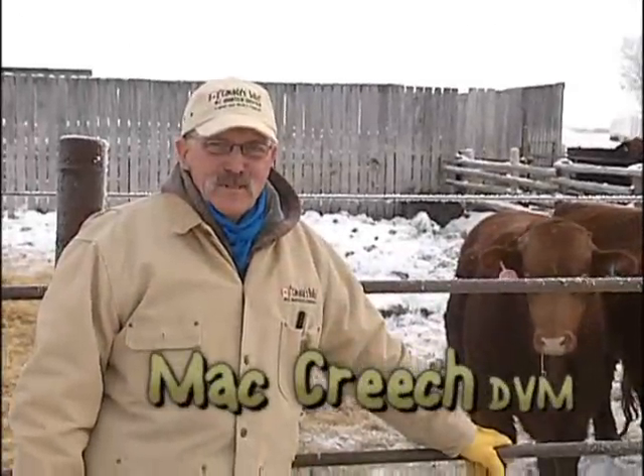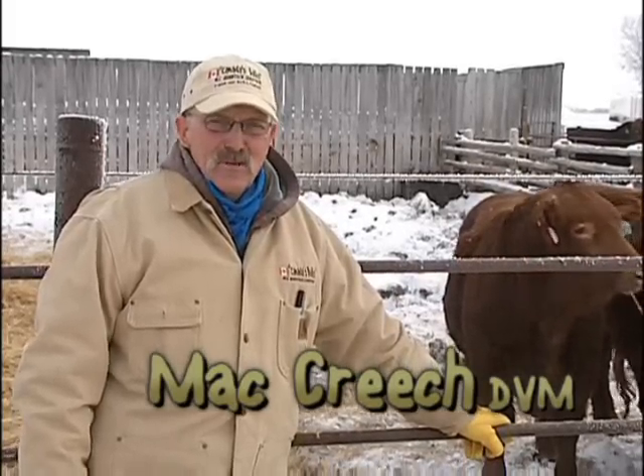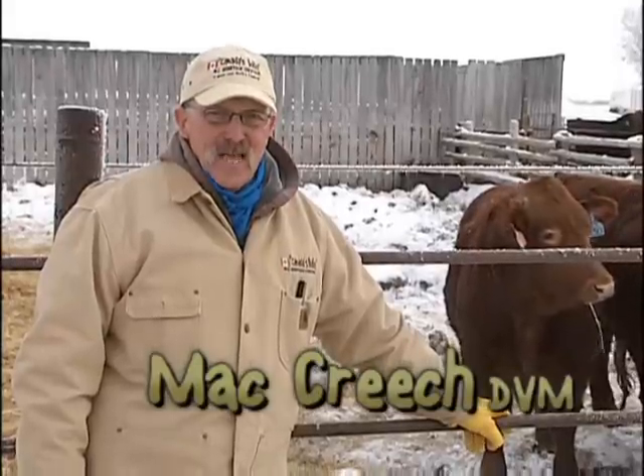Hello, I'm Matt Creech from MC Quantock Livestock. On behalf of my wife Pat, our family and crew, I'd like to invite you to attend and participate in our big bull sale Saturday, January the 29th.